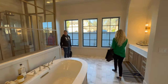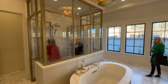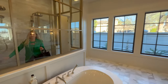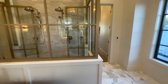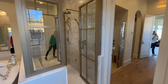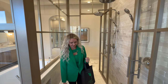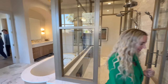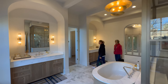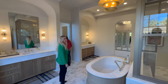The floors are heated. This is the coolest shower ever — it's like a shower booth. I love how this home has some really traditional and some really modern touches. Look at that light fixture, that chandelier above the tub. So cool. It's beautiful.